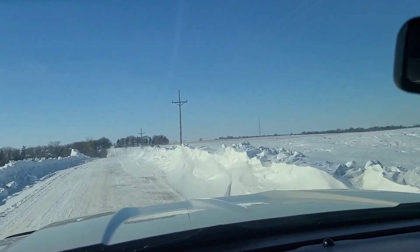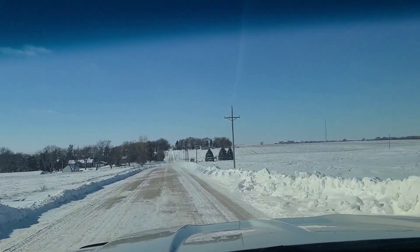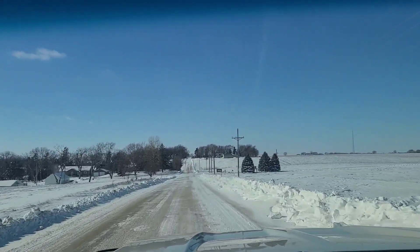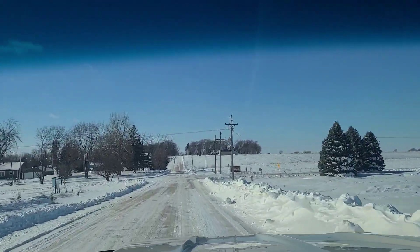Hopefully it won't be too bad later on. I guess we'll find out — it's supposed to die down after today, I hope. After tomorrow it's supposed to be back up in the 30s, so hopefully we can melt some of this stuff and get rid of it.